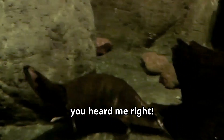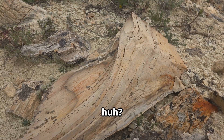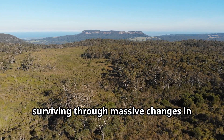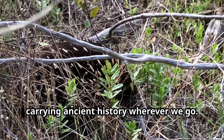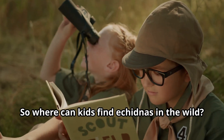Yep, you heard me right. Us echidnas and our cousins the platypus are the only mammals in the world who do that. Pretty wild, huh? Our ancestors have been around for millions of years, surviving through massive changes in climate and ecosystems. We're like living fossils, carrying ancient history wherever we go. That's amazing, Eddie. So where can kids find echidnas in the wild?